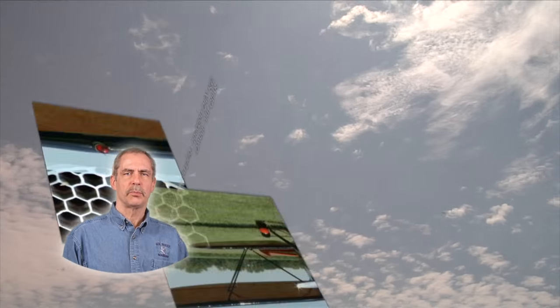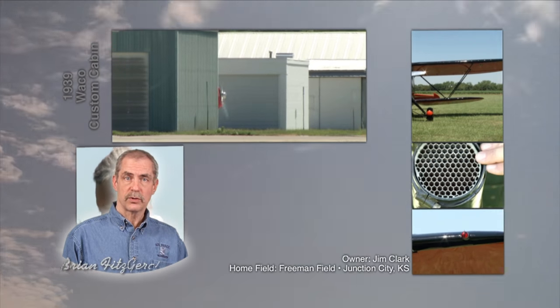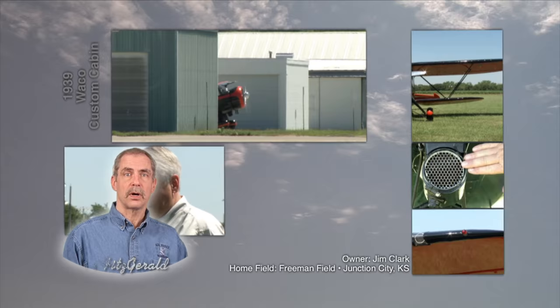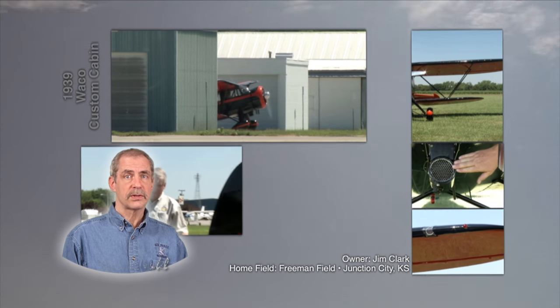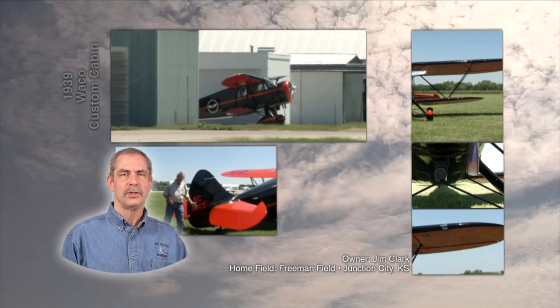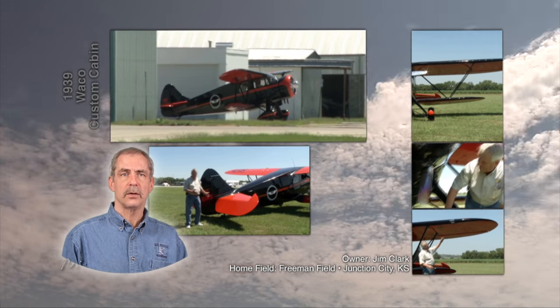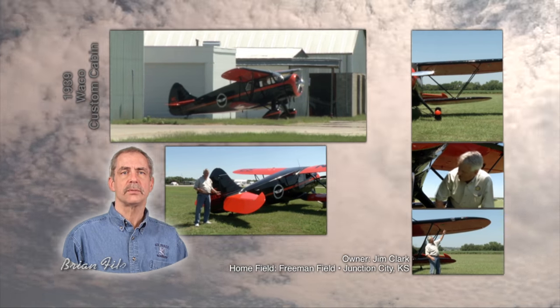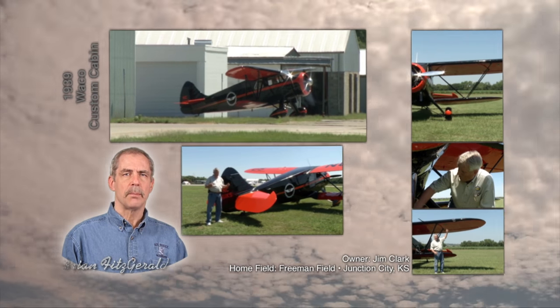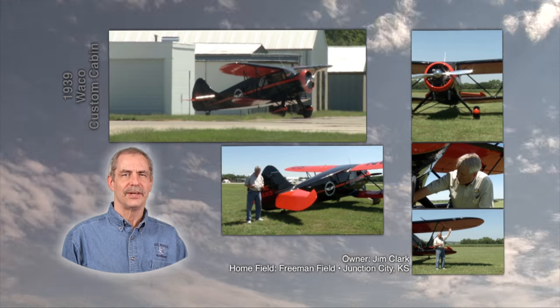Jim Clark has always loved airplanes and flying them. He is also an accomplished businessman who has built up a number of successful car dealerships. This success has allowed him to support his passion for aviation. Jim is going to show us his award-winning 1939 Waco EGCH Custom Cabin. This plane has a mirror finish so shiny you can shave in its reflection.